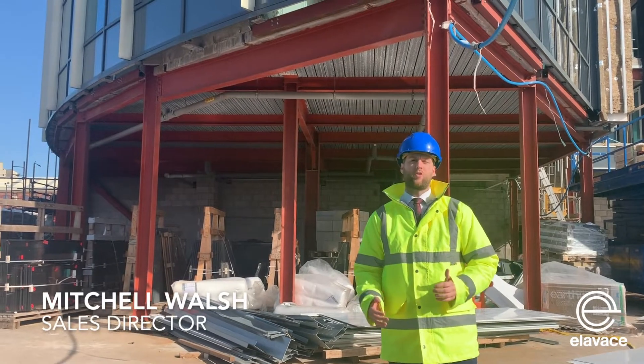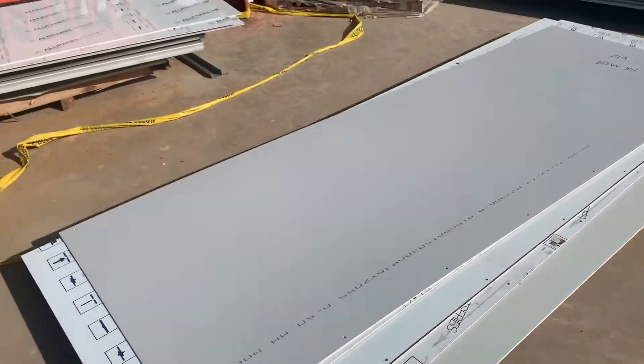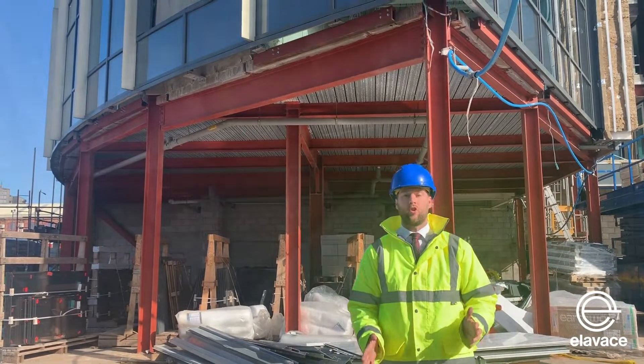Good afternoon guys, it's Mitch Bosley, Sales Director at Elevice. We're back down here on site at our American Herculaneum Key development. It's an absolutely stunning day. As you can see behind me, there's quite a bit of work going on here at the moment, so there's quite a bit of noise.